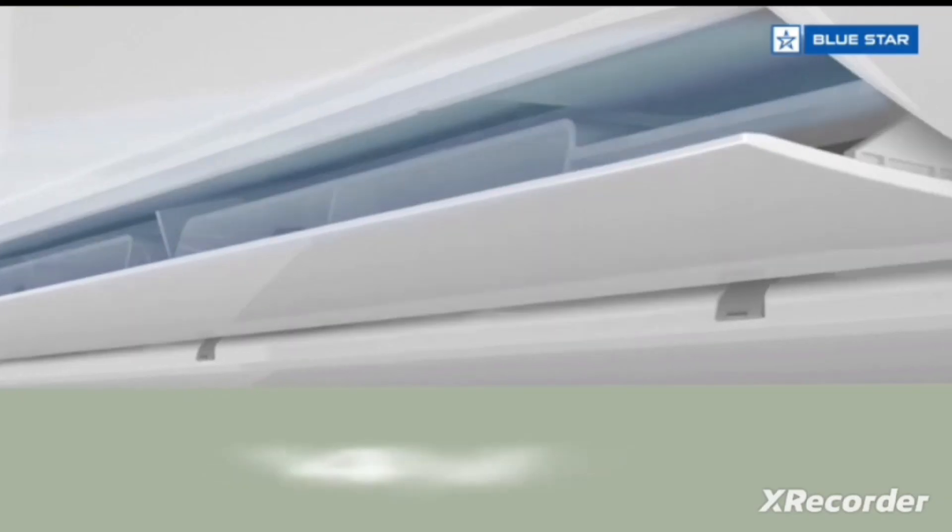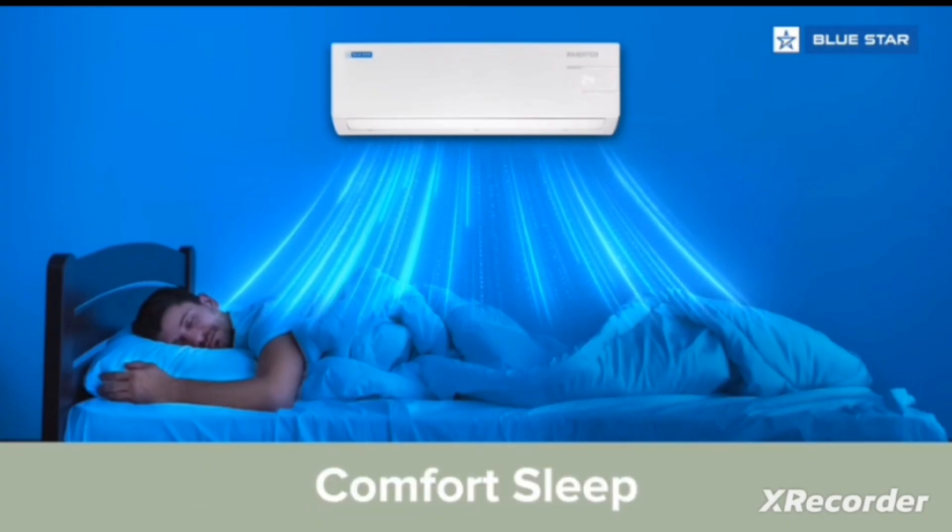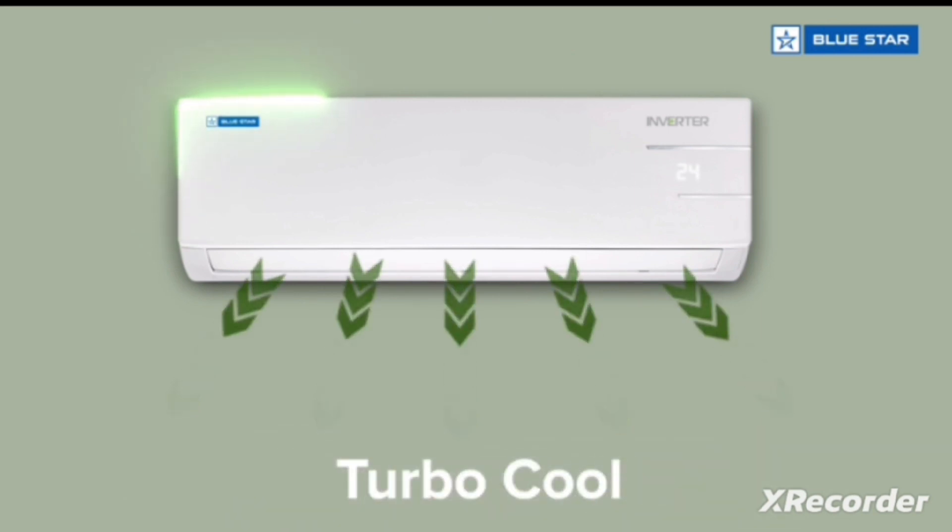And that's not all. It has features such as 4-way swing to ensure uniform cooling, comfort sleeve, blue fins to protect from corrosion, and turbo cool for fast cooling.